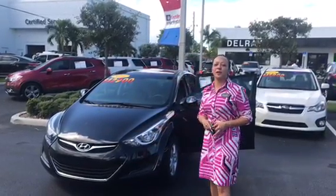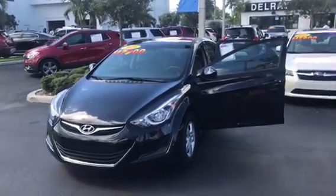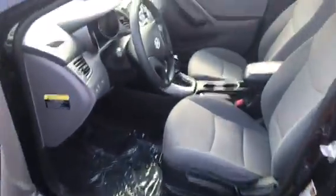Hello, Stephanie here at Delray Buick GMC. Here's the beautiful 2014 Hyundai Elantra. Very nice, very gas-effective vehicle. Beautiful black exterior here with a gray cloth interior.